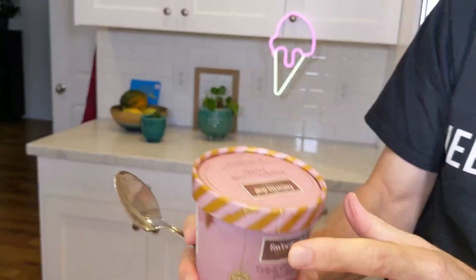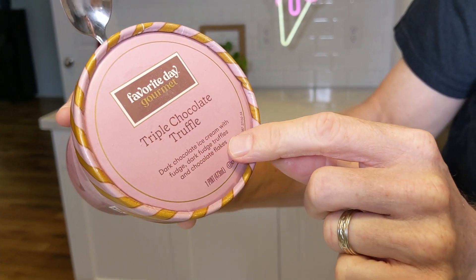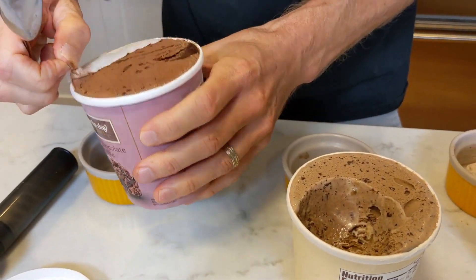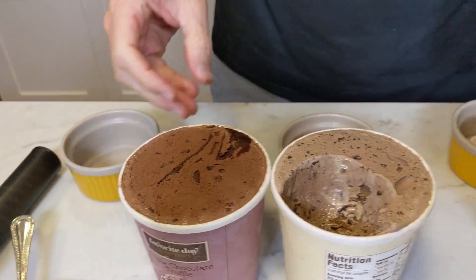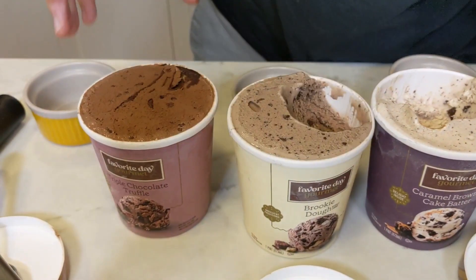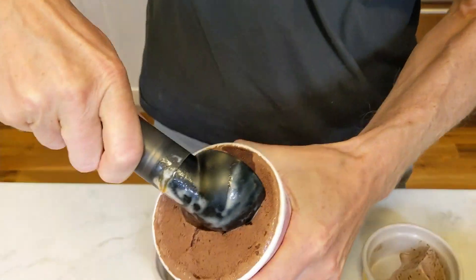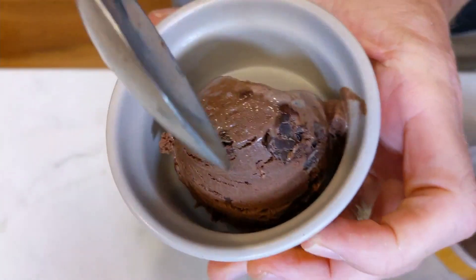The next one is the triple chocolate truffle. This one's got dark chocolate ice cream, fudge, dark fudge truffles, and chocolate flakes. Ooh, that one's the darkest of the three. So if you look at the three next to each other — this one's the cake batter, here's the brownie, and then this is the triple chocolate truffle. If you love chocolate, this is probably the one you would gravitate to. It looks really rich and dark right there.